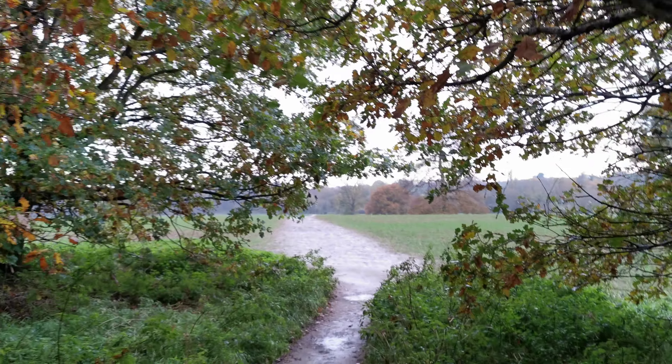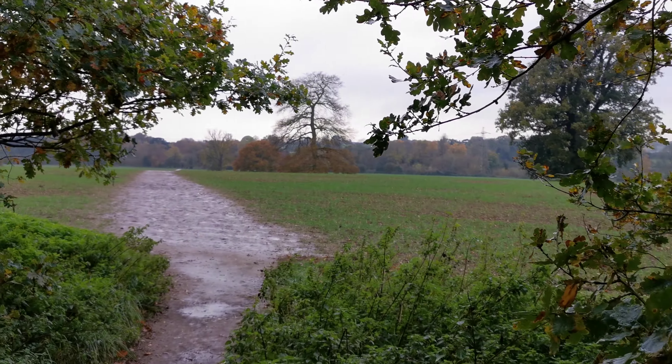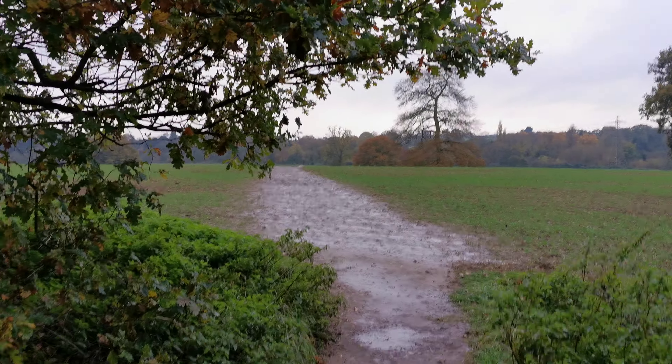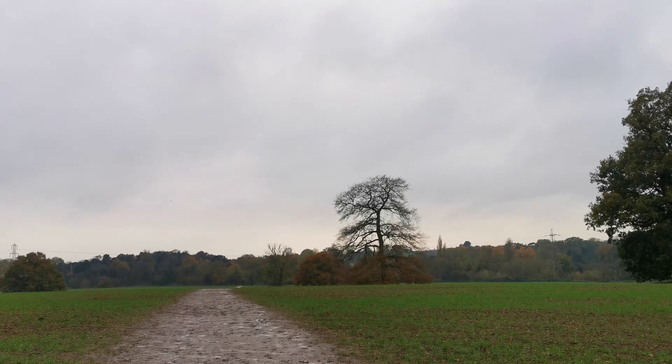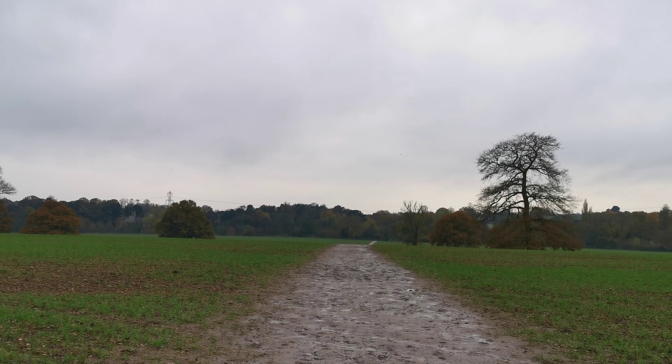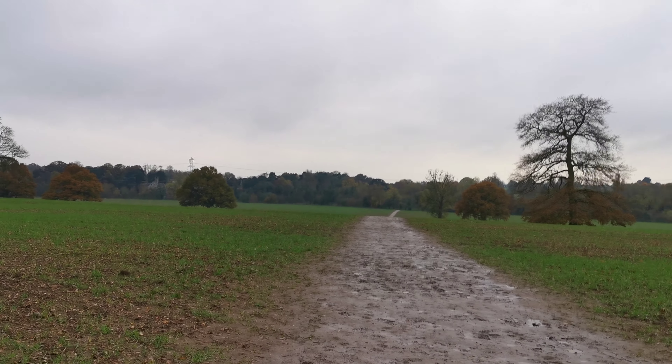Across the field and hopefully you'll get to see the weir — there's a weir down here, really flooding along I should say today, if that's the right term. We've got a gate and then a hill to go through, but mixed weather today.